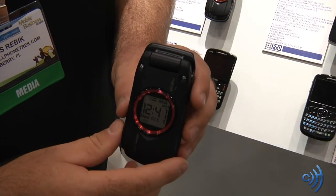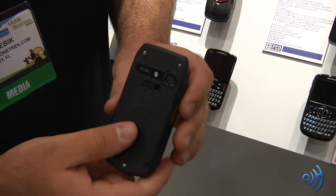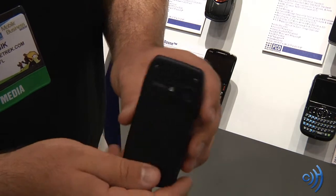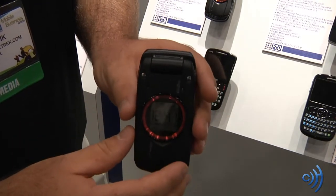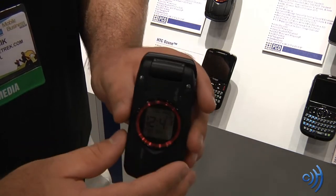Hey guys, this is Tom from CellPhoneTrek.com. We have the Casio GZ1 Ravine. It's using the new media center they have, called the GZ Gears Apps.